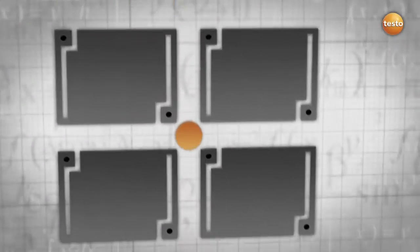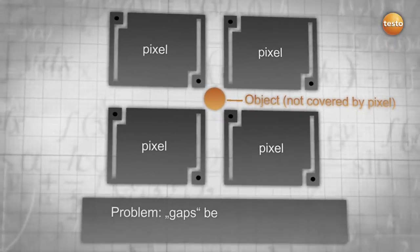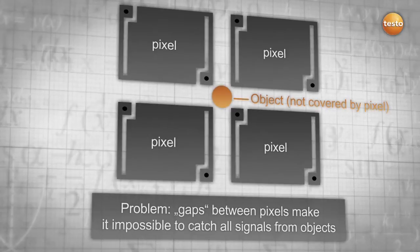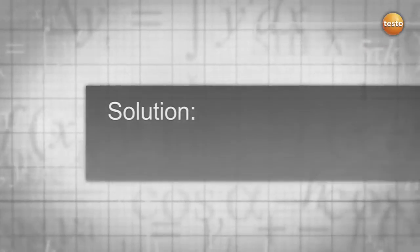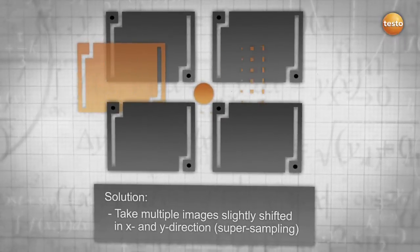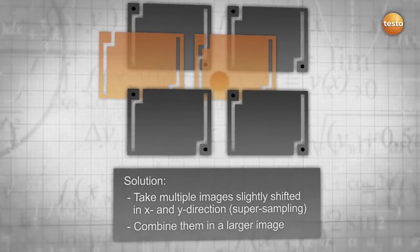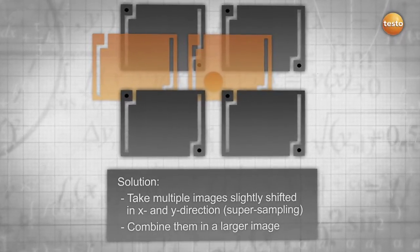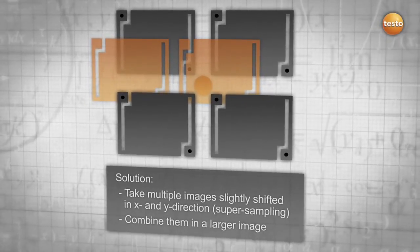One of the main problems with detectors are the gaps between each pixel. Through these gaps, it is almost impossible to catch all signals emitted by objects lying in between pixels. Super sampling provides a solution to this problem, since the advanced technology takes multiple images, slightly shifts them, and combines them into one larger image, enabling you to record more signals and resulting in more accurate measurement and more pixels.